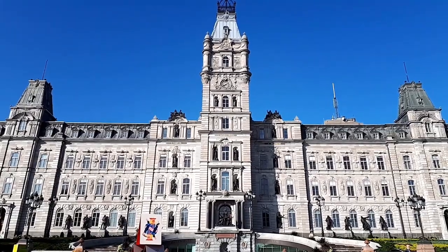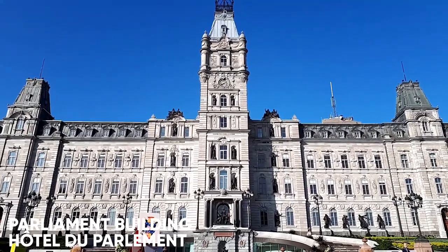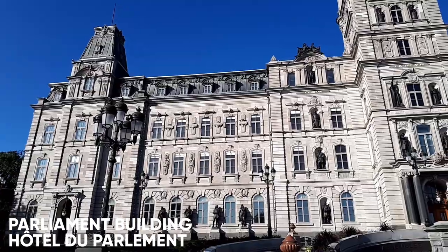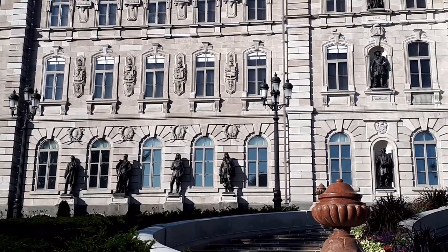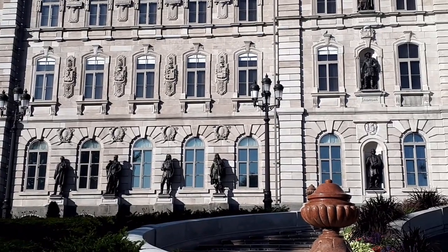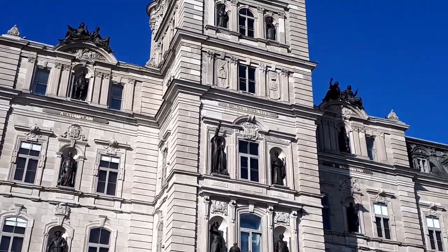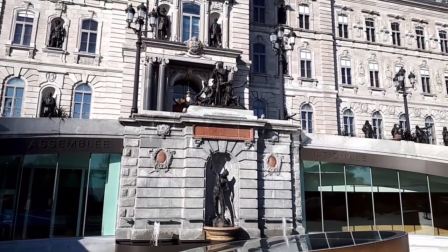I'm now standing in front of Quebec's parliament. Quebec's parliament was inaugurated in 1886. There are 26 statues on the façade. They represent explorers, missionaries, governors, and political figures representing the French and English story of the province. There are also statues representing the First Nations.